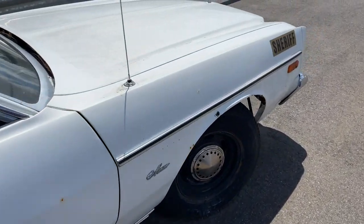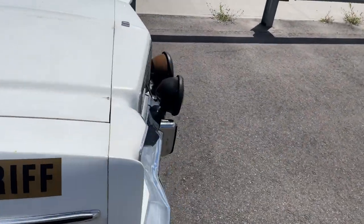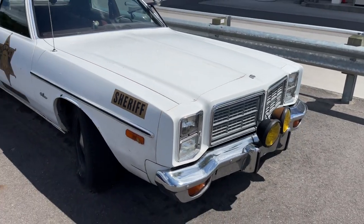Looks in bad shape. Looks cool though. What's up guys? Welcome back to the channel.